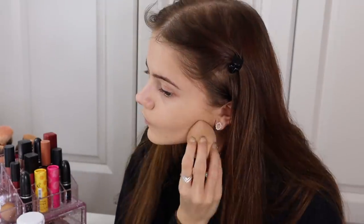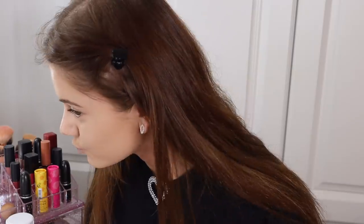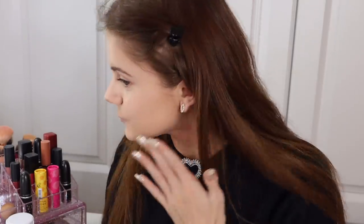Now I'm going to do my foundation, which is obviously the final step. I'm using my Rimmel London Lasting Finish Foundation, which I use every day. I'm just going to start applying it, and I guess we'll see if there's a difference. So all my foundation is on, but I don't really know if there's a huge difference. I think maybe it went on a little bit better — it feels maybe more even.